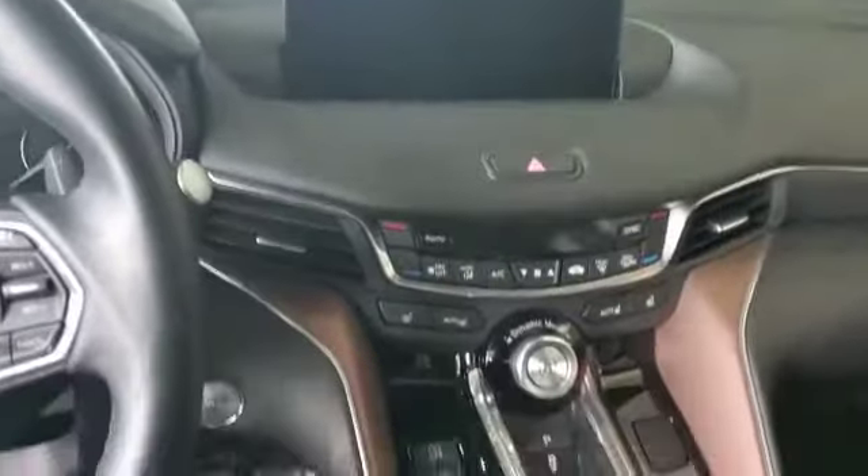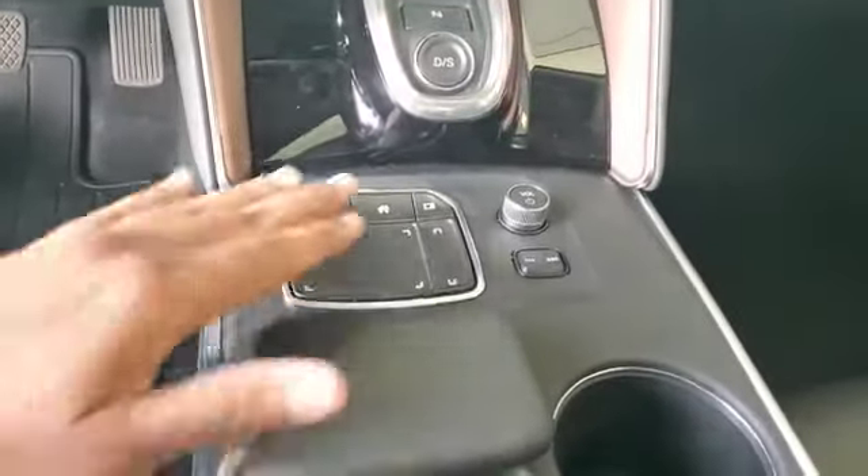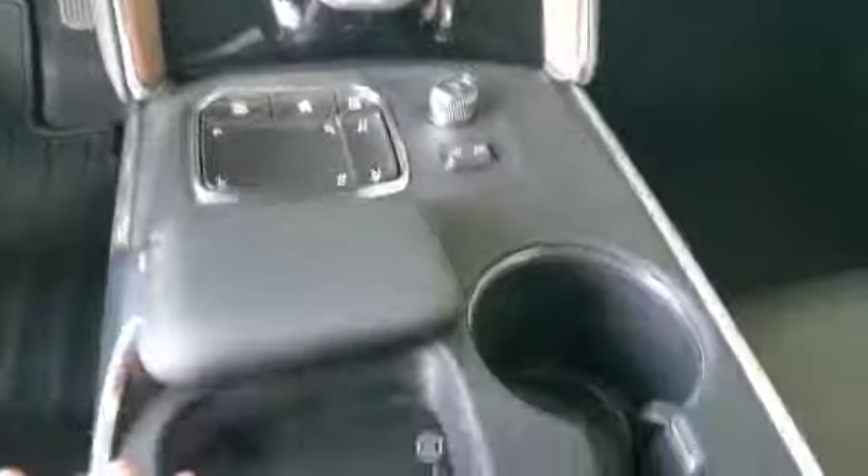True touchpad with a 10.2 inch screen. All your controls are gonna be from the touchpad, and a beautiful wireless charger.